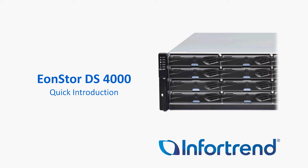Hello, my name is Terry Patrick, Regional Sales Manager for InfraTrend. Today we're going to talk about our EonStore DS4000 series.